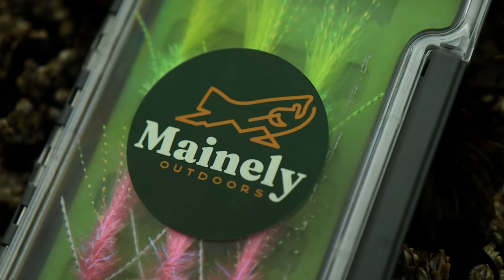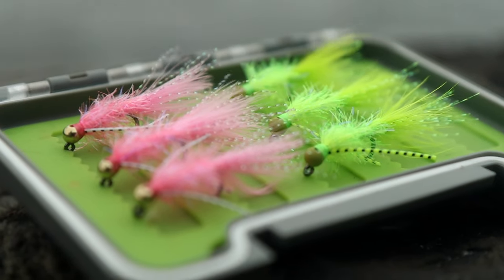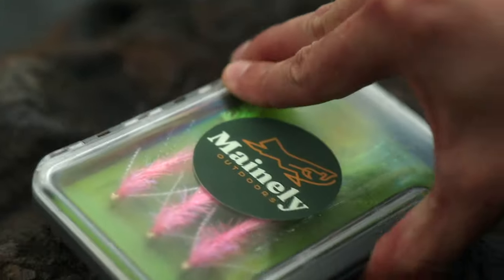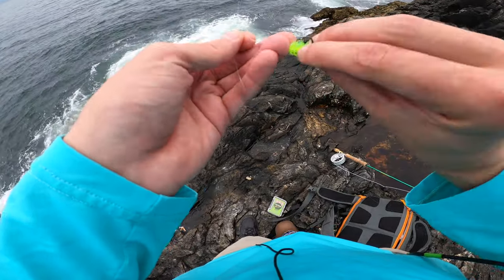Today we're going to be using some tungsten jigs that I tied up this morning. If you guys want to use some yourself, you can send me an email and I'd be happy to tie some up for you. We're going to start with this chartreuse jig — probably my favorite to use in the ocean.